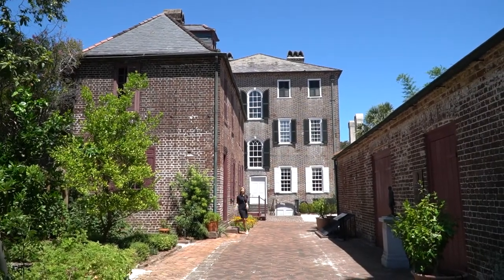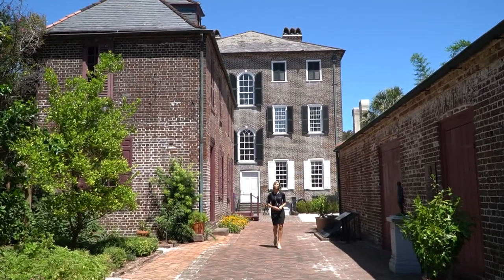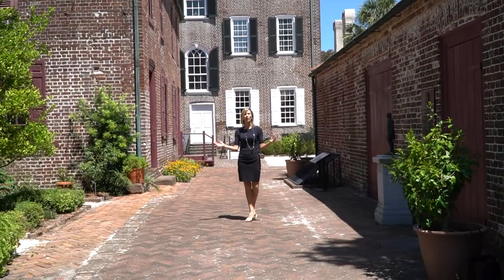Here on Fox 24 News Now, we're always eager to explore our beautiful city's history, and today we bring you to the Hayward Washington House on Church Street, also known as the Revolutionary War House.